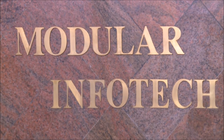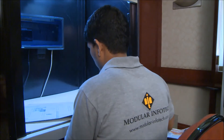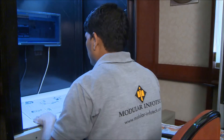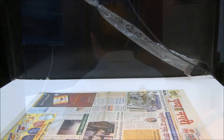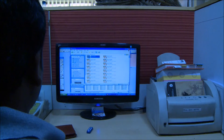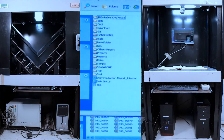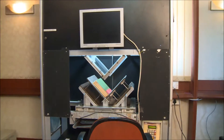As a solution to these problems, our company Modular Infotech Private Limited has used its rich experience to execute the scanning of important documents which need to be preserved permanently, at the premises of the concerned organization. As per requirement, sorting of documents is done and a web-based modern document management system is also provided.